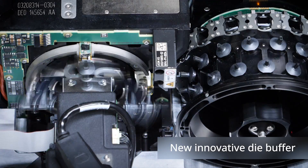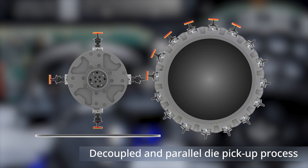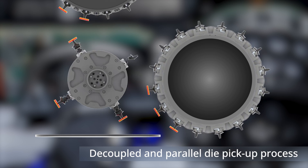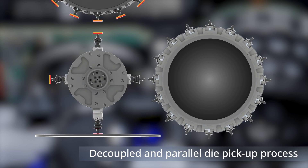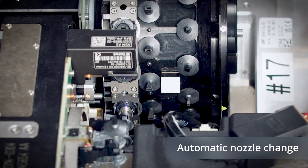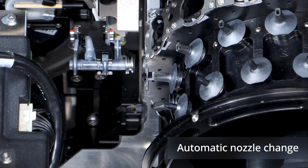The buffer decouples and parallelizes the processes of die pickup from the wafer and die placement. A flip unit with four nozzles supplies the 16 nozzles of the buffer with new dies while the placement head is placing components. In total, 20 dies can be picked up from the die buffer without delay, and the capability for automatic nozzle change makes the system even more flexible.